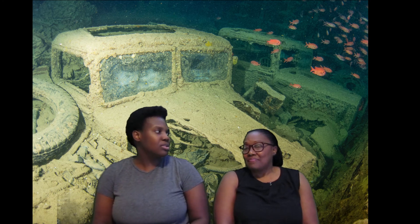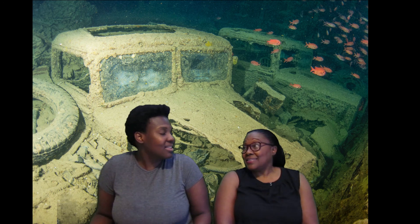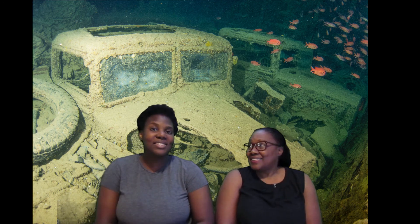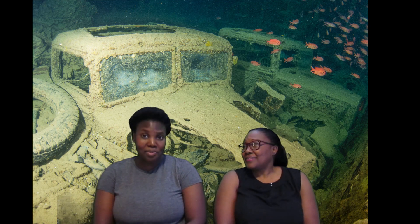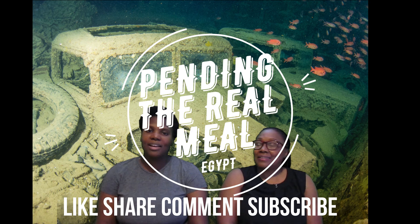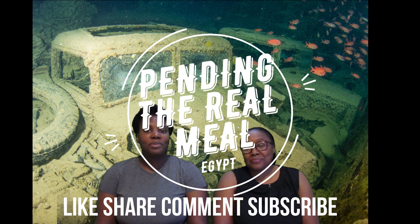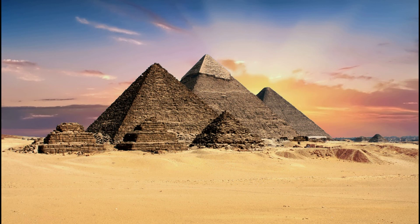Did you enjoy it? Yes, certainly did! Well, I did too, and I hope you guys did as well. For now, I am Simone and I'm Jacqueline, and this is Pending the Real Meal. Please guys be sure to like, share, comment, and subscribe. We'll see you in the next video. I wonder where we're going next — I wonder too!